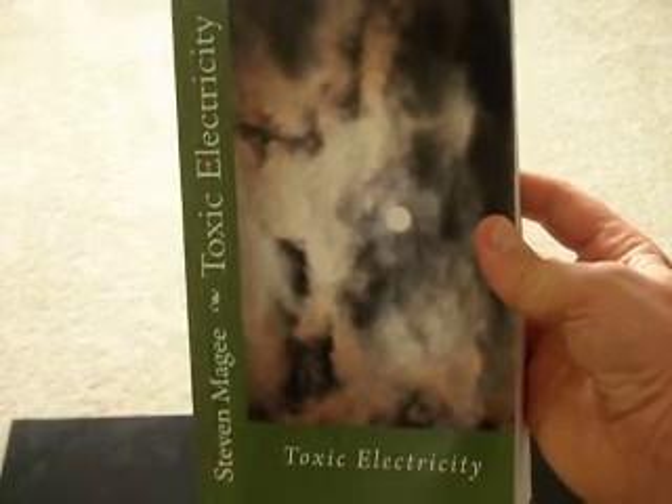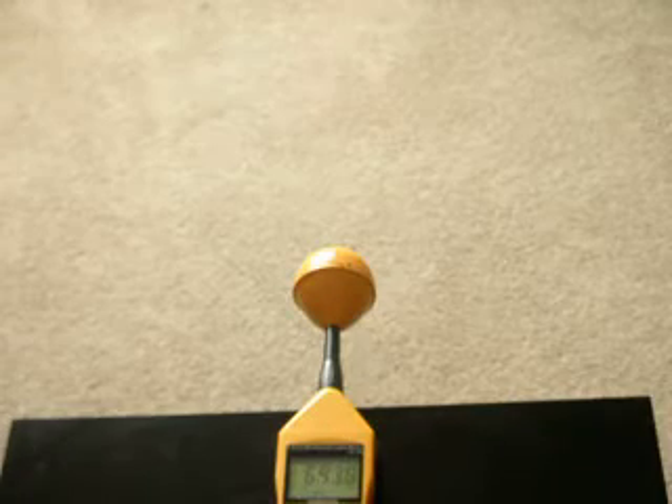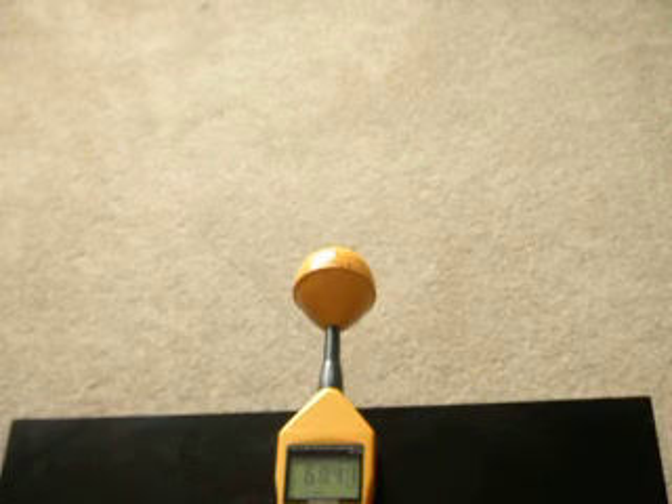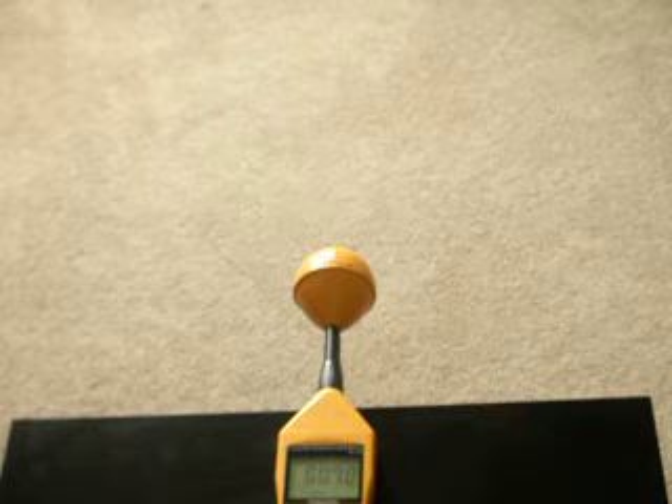Hi, my name is Stephen Magee, and I'm the author of Toxic Electricity. We're here today to look into how microwave transmitters interact with ladies' underwire bras.